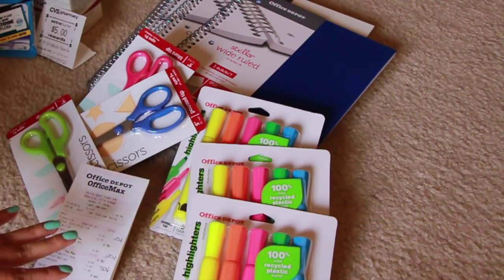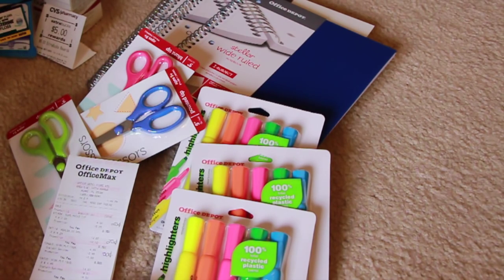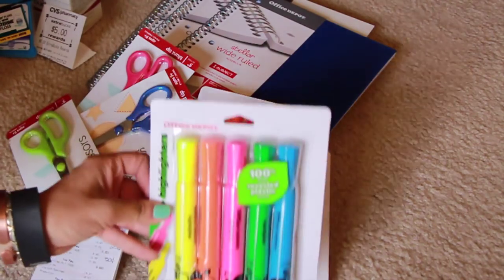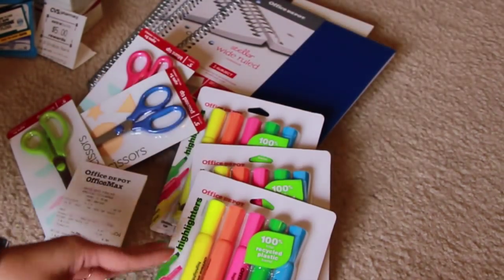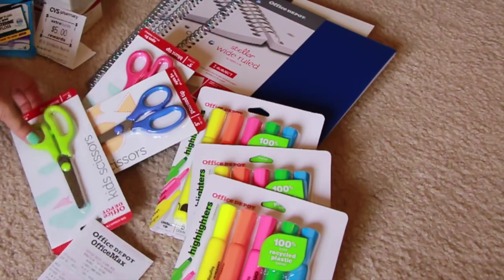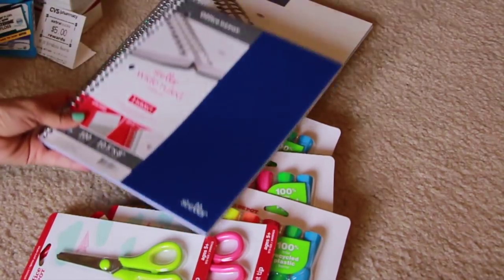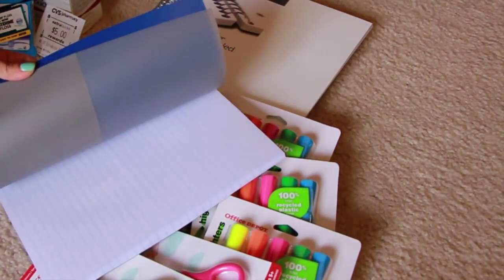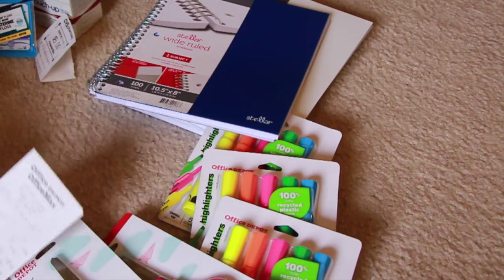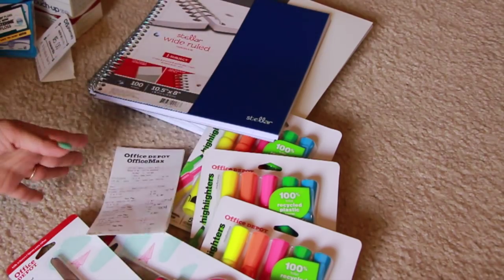Next, from Office Depot and Office Max: these highlighters were awesome — I wasn't sure if it was one highlighter or a pack, but it turned out to be a pack, and these are 25 cents a piece. I just got three of those. By the way, I have three kids, that's why. The scissors were also a quarter a piece — I got three of those. And these folders were really nice quality with a little sleeve on the inside, and those were 50 cents. I got three of those too. All together I paid $3.50 for everything — a really great deal.